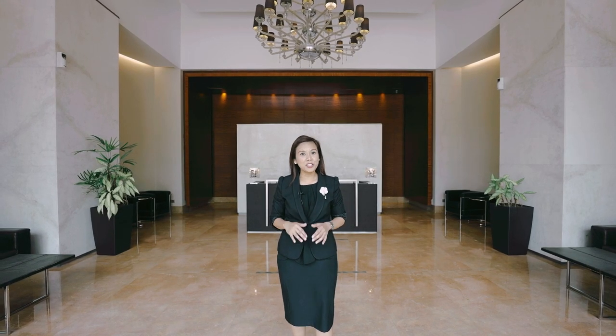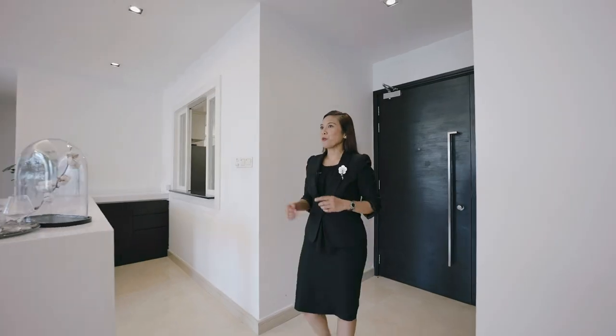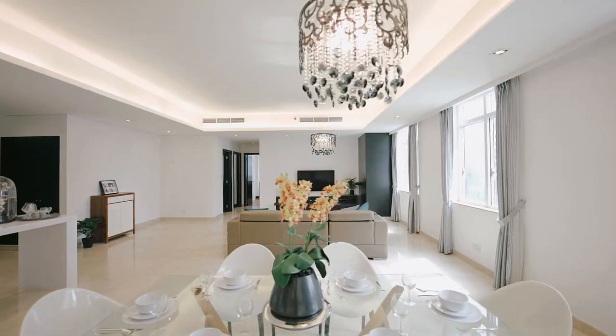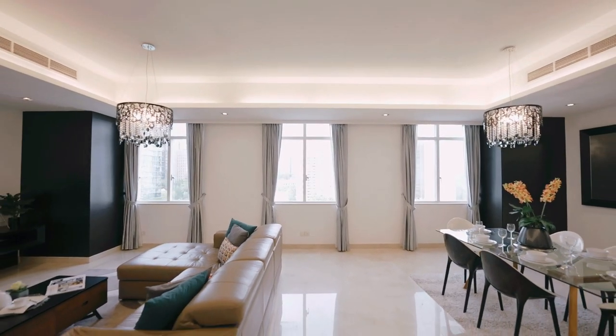Hi everyone, I'm Julianne from Far East Organisation and I'm here at Orchard Scots, a luxurious development located at Anthony Road. Wow! Stepping into this apartment you truly feel the sense of spaciousness in the living and the dining areas, and the windows alongside really provide this apartment with a lot of natural light.